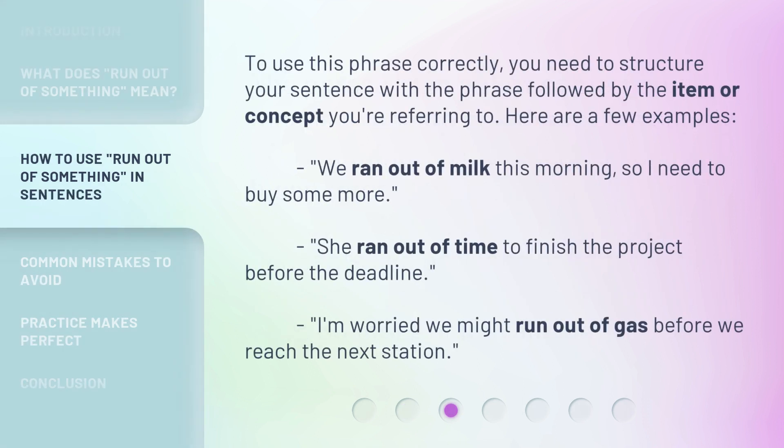To use this phrase correctly, you need to structure your sentence with the phrase followed by the item or concept you're referring to. Here are a few examples: 'We ran out of milk this morning, so I need to buy some more.' 'She ran out of time to finish the project before the deadline.' 'I'm worried we might run out of gas before we reach the next station.'